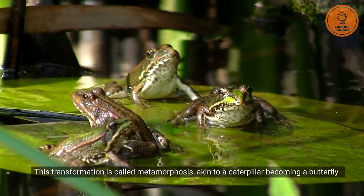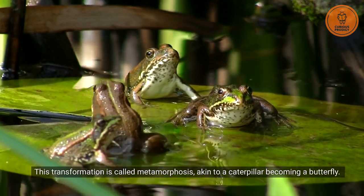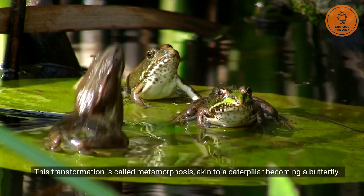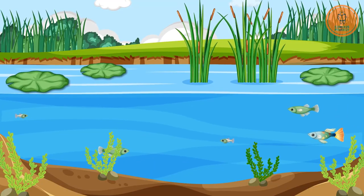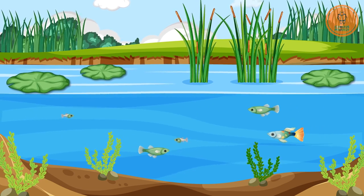This transformation is called metamorphosis, akin to a caterpillar becoming a butterfly. Let's check out frog metamorphosis, which is a process showcasing the transformation from egg to adult.